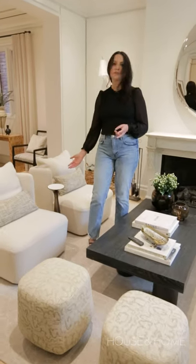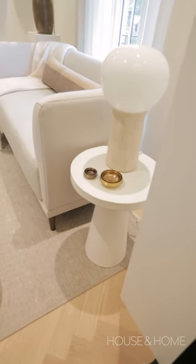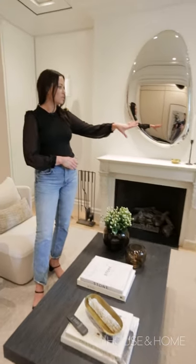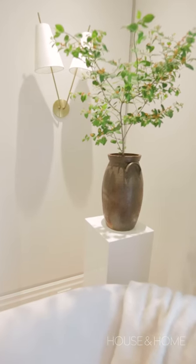This little table here is from West Elm. The beautiful plaster table over here is from Crate and Barrel. The lamp on that table is from CB2. We have a pedestal over in this corner that's from CB2 as well, and then we did a vintage vessel on that pedestal for a branch.